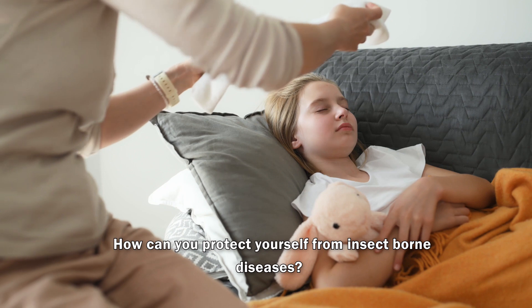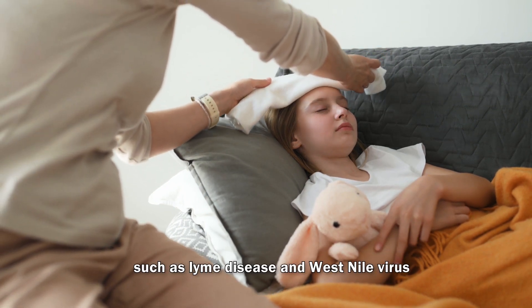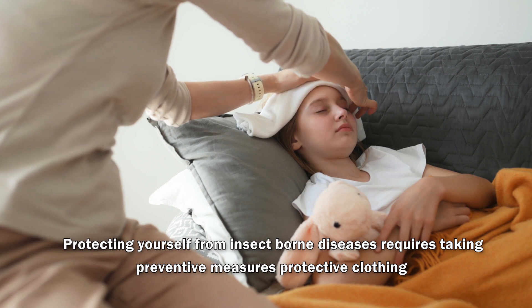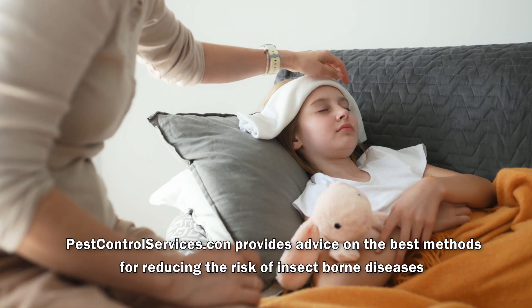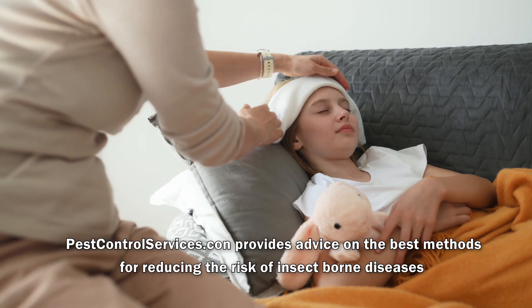How can you protect yourself from insect-borne diseases, such as Lyme disease and West Nile virus? Protecting yourself from insect-borne diseases requires taking preventive measures such as wearing protective clothing, using repellents, and removing standing water to prevent mosquito breeding. Pest control services can provide advice on the best methods for reducing the risk of insect-borne diseases.